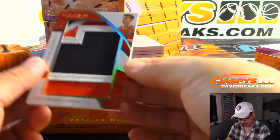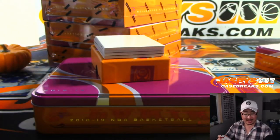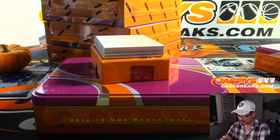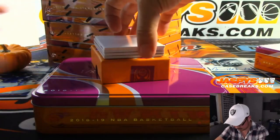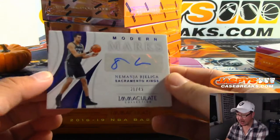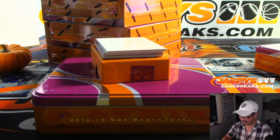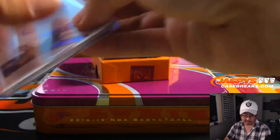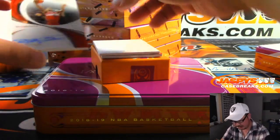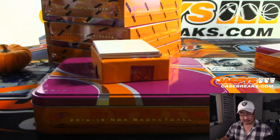We got Lauri Markkanen, 2 out of 10 jersey numbers — Chicago Bulls, Adam Wilson. We got Nemanja Bjelica, 21 out of 49 — going to the Sacramento Kings, that's also for Adam Wilson. Kings are going to be a fun team to watch this year. Then we've got Bradley Beal Moments Autograph, 68 out of 99 — Christopher Holler with the Wizards.